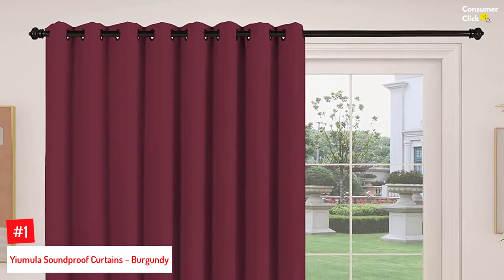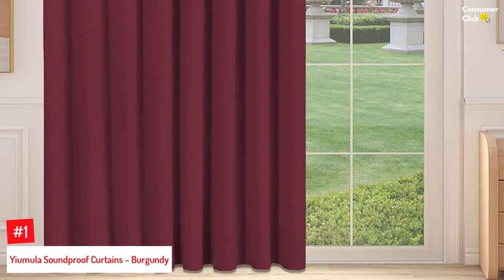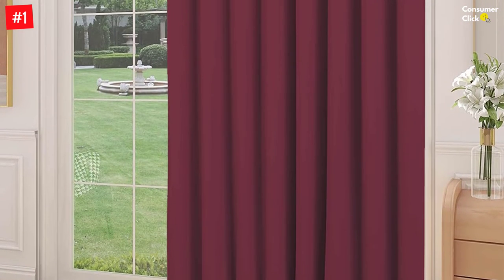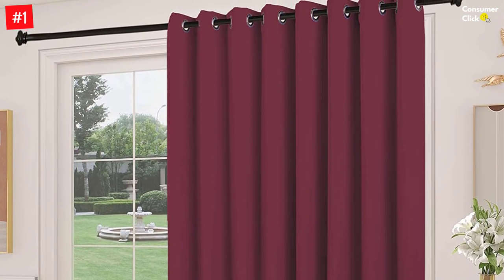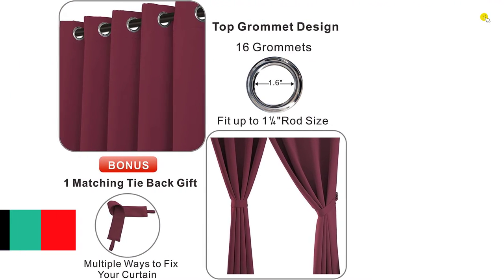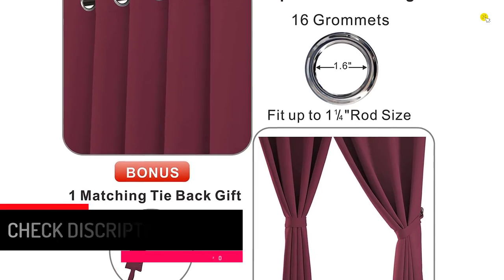Number 1: Yamula Soundproof Curtains, Burgundy. Especially designed for sliding doors, each soundproof and blackout curtain measures 100 inches in width and 84 inches in length, and comes fitted with 16 silver grommets with an inner diameter of 1.6 inches. These well-crafted grommets fit all standard-size curtain rods and are easy to install. As a bonus, there is a matching tieback included for the soundproof curtains. The fabric features a triple-weave and has the same fabric both in the front and back, blocking out UV rays and 85-95% of light. This also serves to block out annoying noise, ensures privacy, and thermally insulates the room against heat and cold, cutting down on energy costs.